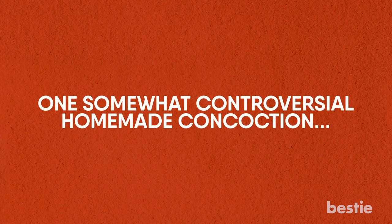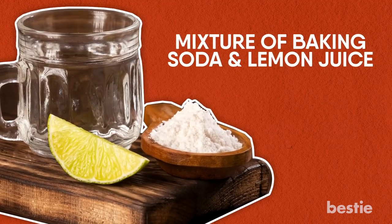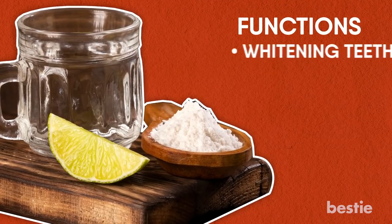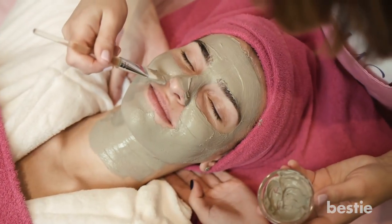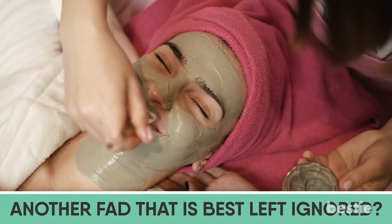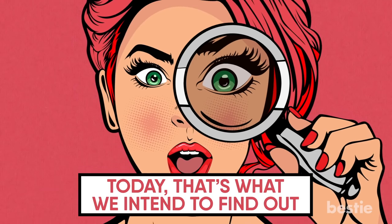One somewhat controversial homemade concoction is a mixture of baking soda and lemon juice, which has been suggested to perform a variety of functions such as whitening teeth, treating acne, and even reducing the appearance of scar tissue. But is this homegrown ointment really all it's cracked up to be, or is it simply just another fad that's best left ignored? Today, that's what we intend to find out.